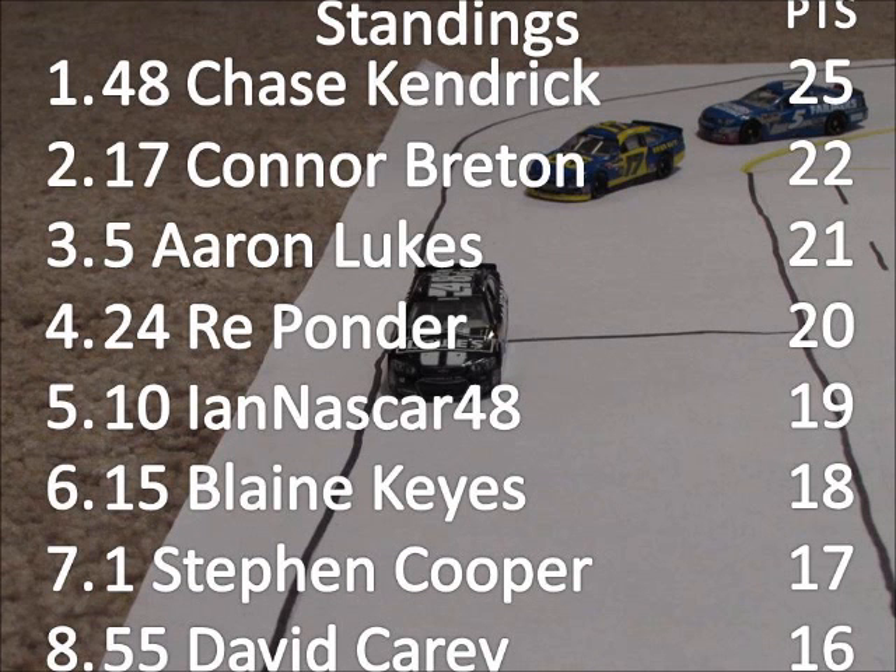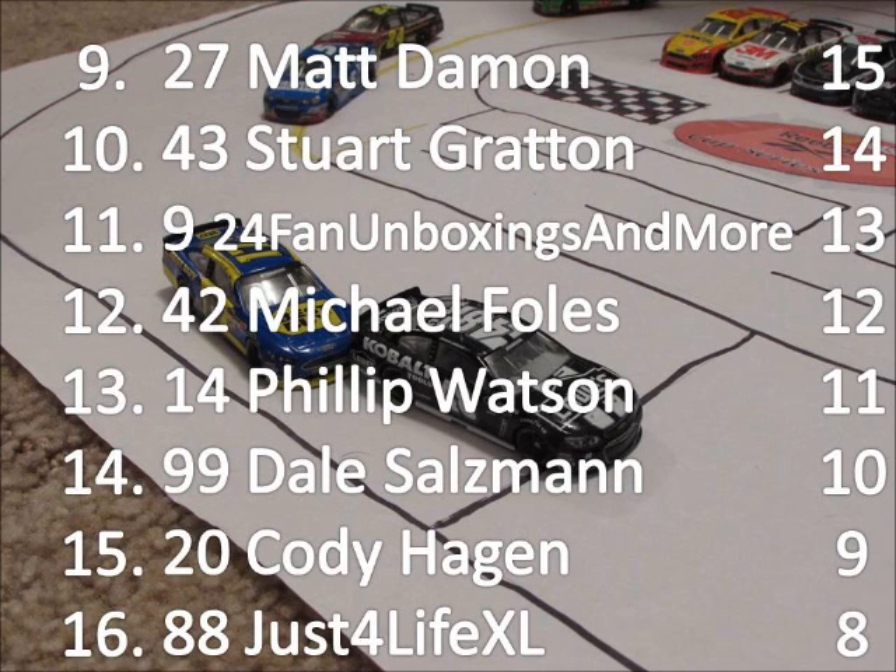Chase Kendrick is the points leader by three points over Connor Breeden. Aaron Lukes is one point behind him. A great day for Kendrick Motorsports, with three drivers finishing in the top four — Kendrick, Lukes, and Ponder — plus Ian NASCAR 48 with a surprise fifth. Matt Damon is ninth, Stuart Gratton tenth with fourteen points, Phillip Watson thirteenth. Just-for-Like XL, the last Kendrick driver, comes home in sixteenth and will have a lot of ground to make up to contend for the championship.